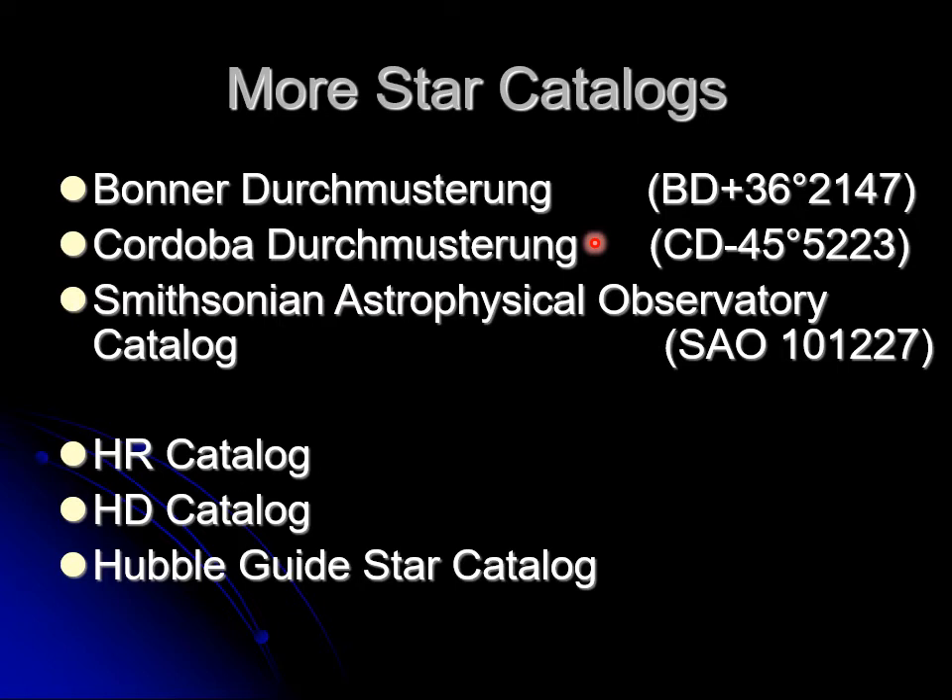Argelander only got the northern half of the sky. A number of years later, astronomers did the southern half — the Cordoba Durchmusterung — so a CD number is for the southern part of the sky. In the early 20th century, the Smithsonian Astrophysical Observatory published a multi-volume set — SAO — with entry numbers. There's also the Harvard Revised catalog, the Henry Draper catalog, and other astronomers like Marius Wolf made their own lists of stars — for example, Wolf 359. Then there's the Hubble Guide Star catalog, the Hipparcos catalog, and many other different catalogs.